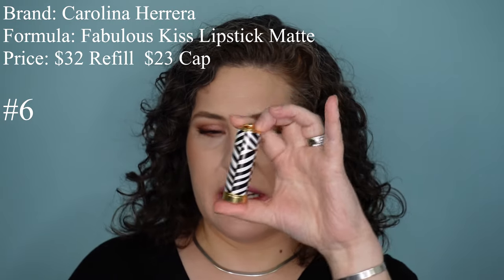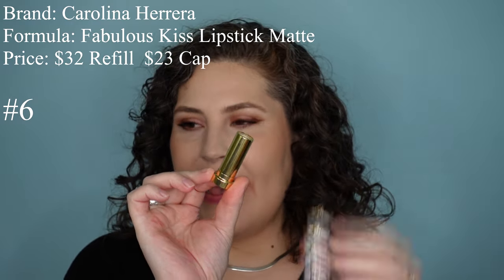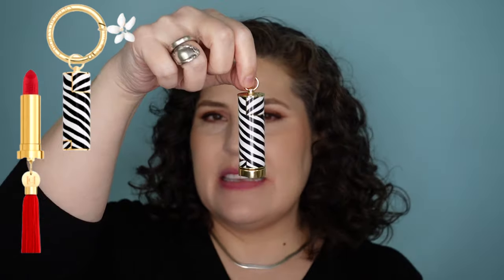This next lipstick I'm a little divided on. I love the way the formula feels and looks on the lips, but I'm not a huge fan of the packaging — it's from Carolina Herrera, the Fabulous Kiss Lipstick Matte. This is $32 for the refill and $23 for the cap. The cap has a beautiful red detail on the inside — I got the one with zebra print and gold accents. There are a lot of different packaging options. The idea is this lipstick comes with accessories — a keychain, a big gold loop, charms — and you can attach a magnetic tassel to the bottom. It's super cute, but my lipstick doesn't need accessories. My lipstick needs to be good.